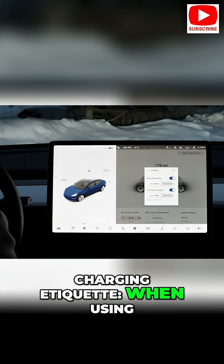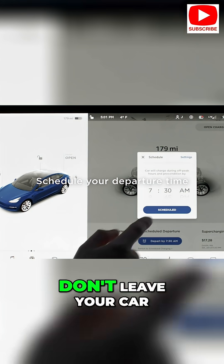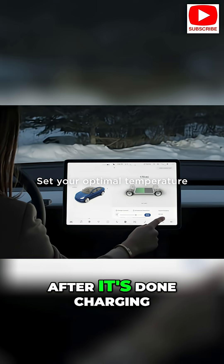Charging etiquette: when using public chargers, be mindful of others. Don't leave your car parked at a charger after it's done charging.